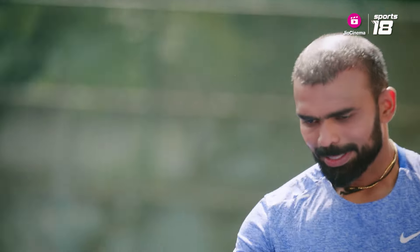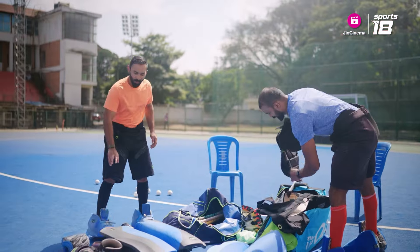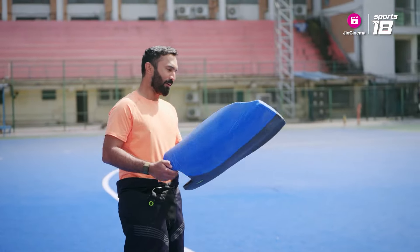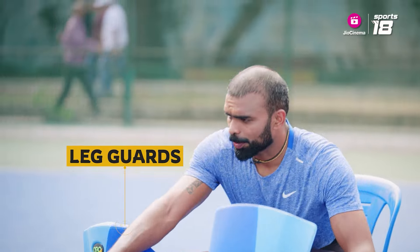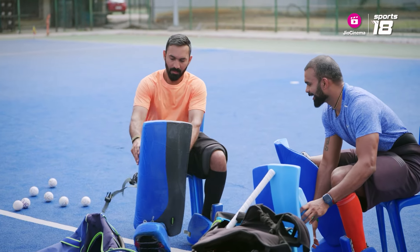We'll go to the next — there are two leg guards. Of all the equipment, I feel this is the only one I know how to use. So you don't need an extra explanation for the leg guards. You're wearing the wrong leg! Wrong.